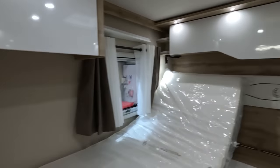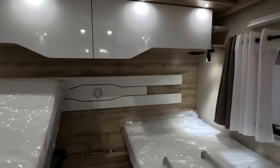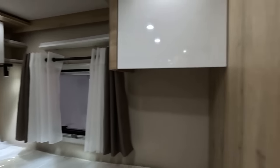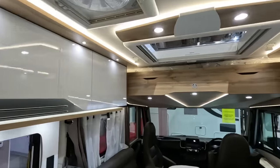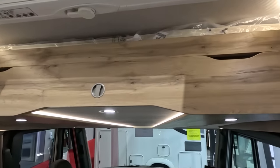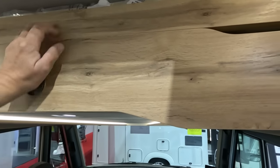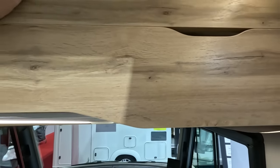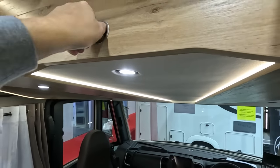A lot of motorhomes are featuring this lighter — what is it called? Sandalwood or something — colour this year. It makes it lighter in here. Many years ago everything used to be dark. There's a massive double bed above — presumably it's electric.